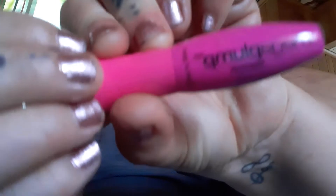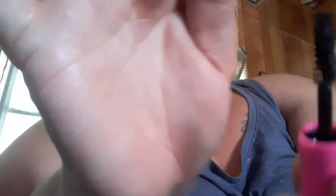I have Mega Plump from Wet and Wild — I don't think it does anything for me either. There's the little wand.